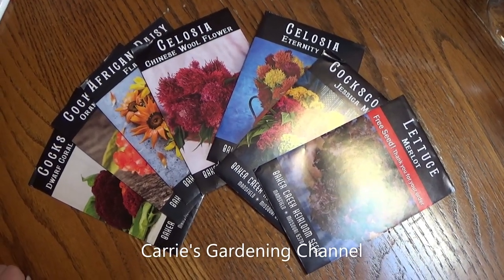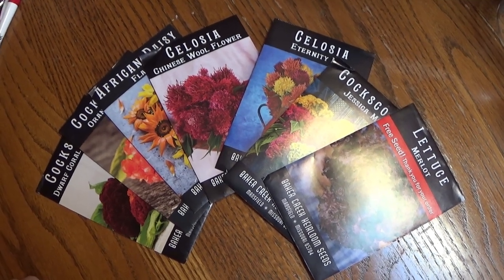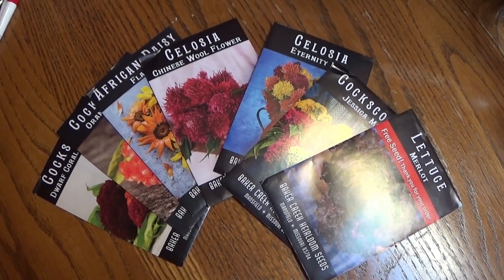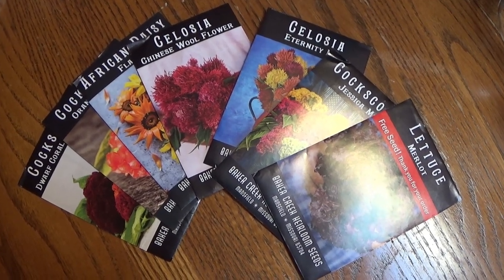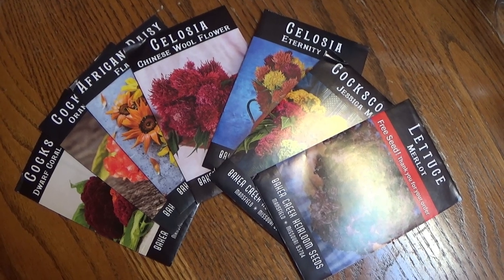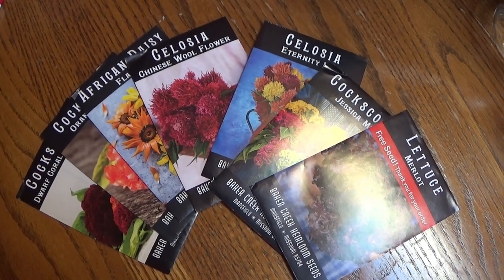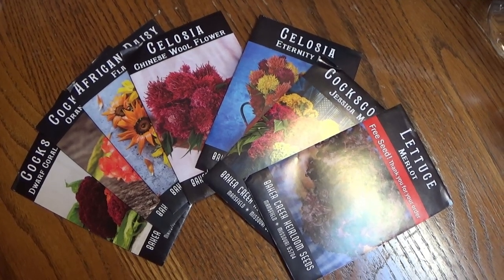Hello and welcome back to another edition of Carrie's Gardening Channel. I just got another seed order in the mail today, and this is from Baker Creek Heirloom Seeds, also known as Rare Seeds. I am not affiliated with them in any way, shape, or form — I do not work for them, I just buy seeds from them if they have what I'm looking for. We're going to go through this order and I'll show you what I got: some new things I'm going to be trialing, and some old favorites I liked and decided to get more of.